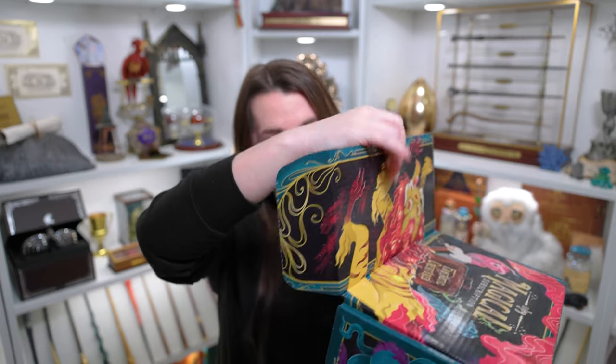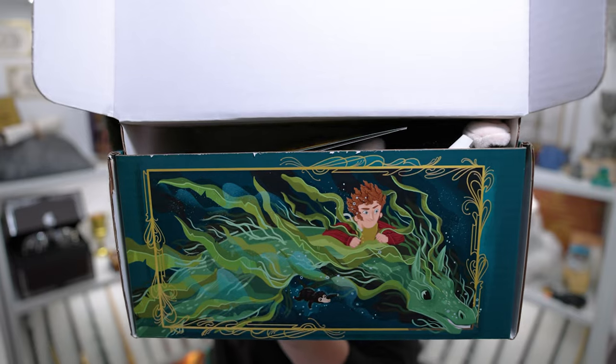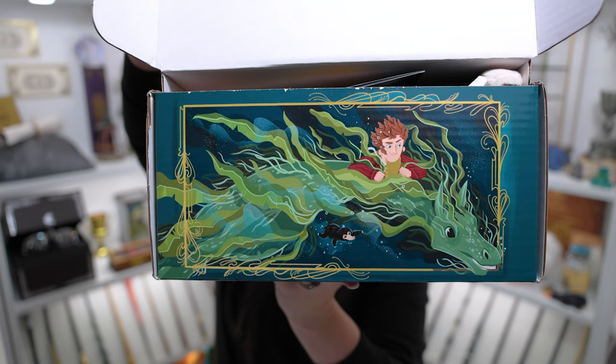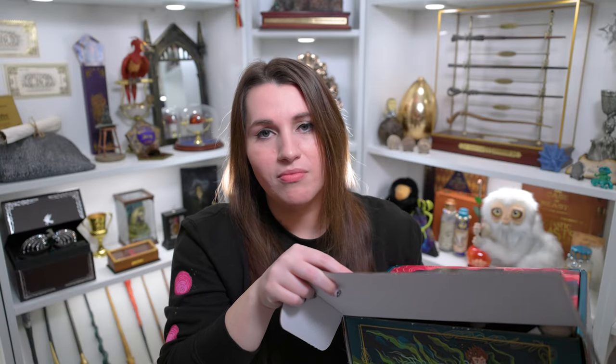Oh, I love it! So we have Newt sitting on the Kelpie, and then you can see there's a little Niffler in the water. I really like the Kelpie. I was wondering where Newt was — for some reason I expected him to be on the front, but yeah, he's just hiding inside there.